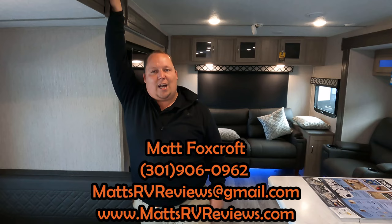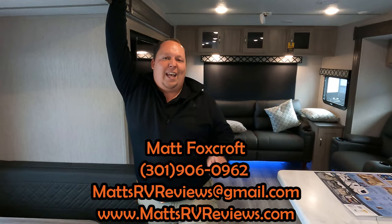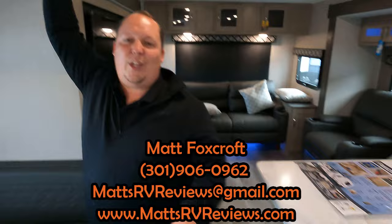Thank you so much for watching! If you have any questions about this travel trailer, call or text us, send an email to mattsrvreviews@gmail.com, or call 301-906-0962. The best thing to do is go to mattsrvreviews.com and click one of the three contact tabs. In a few seconds, check out our other videos on great couples' travel trailers. Make sure to leave your own three loves and three dislikes in the comments, click the My Waggle link in the description for our negotiated discount, smash the thumbs up, subscribe, and we'll see you next time!